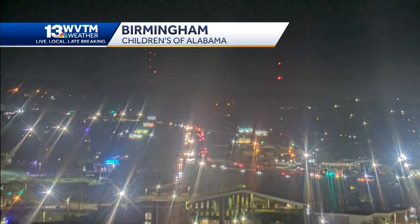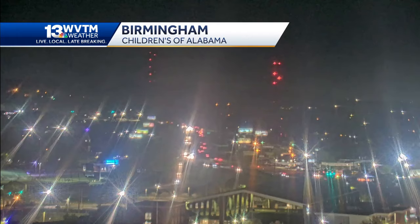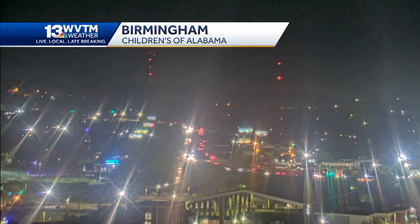Here's what we look like right now. This is from our Children's of Alabama camera. We're looking back over I-65. Quite a few folks out and about this Friday evening and no threat of rain through the rest of the evening, but what we are watching are a few high clouds that are streaming into our state.